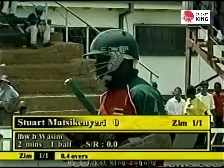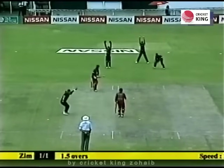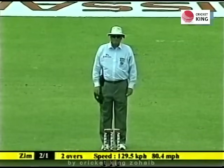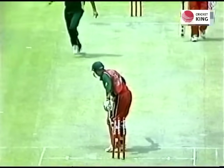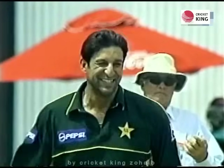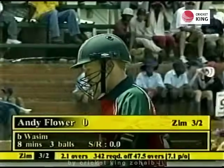Just a little high down the leg side from Bokar. That's much better — that's cleaned him up. Andy Flower — a huge wicket for Wasim Akram and Pakistan. What a great comeback. It pitched outside off and carried on going towards off stump, cannoned into it. Zimbabwe's best batsman, Andy Flower, has gone without scoring. Zimbabwe reeling at 3 for 2.